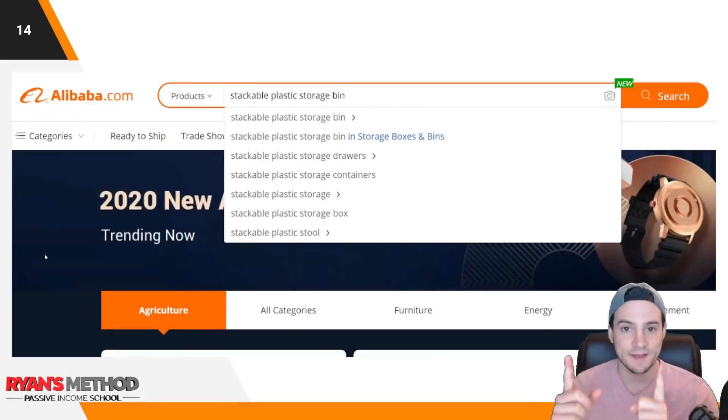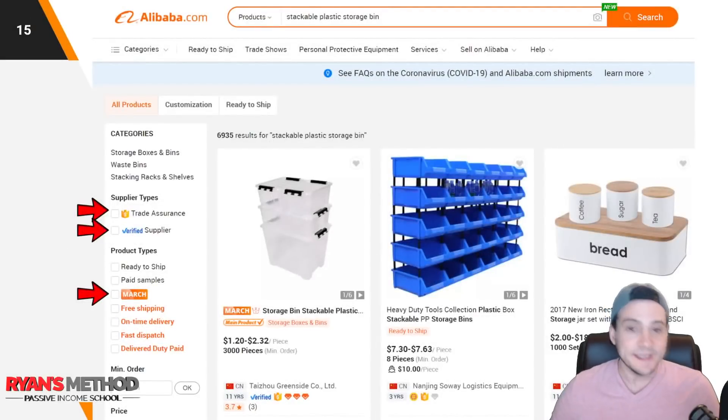Right there at the top in the search bar, I typed in 'stackable plastic storage bin' and hit search. You'll instantly get results — it actually says 6,935 results for stackable plastic storage bin — but I want to thin that out a little bit.